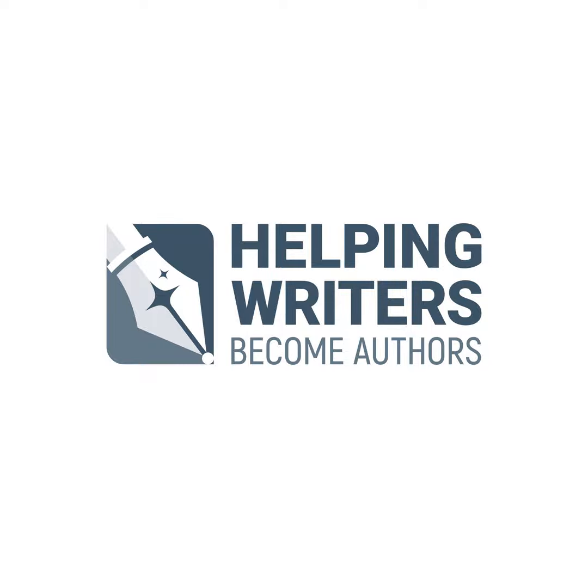In other news, my blog now has a brand new look. We've still some bugs to work out, but I'd love your opinions, and particularly your suggestions on how we can tweak it to best serve your needs. Take a look at wordplay-kmweiland.blogspot.com.